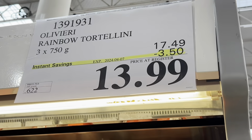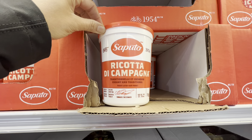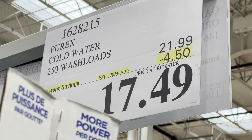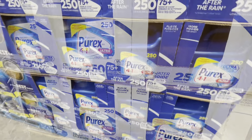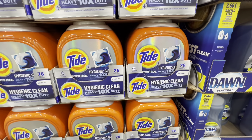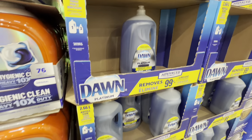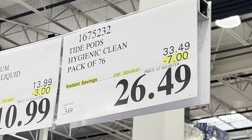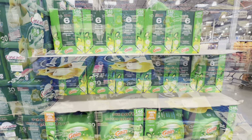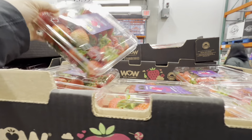Seven-cheese rainbow tortellini is $3.50 off; ricotta is $6.99, two dollars off. Purex cold water detergent — 250 loads — is $4.50 off, as is the After the Rain scent. Tide Pods, a pack of 76, are seven dollars off, while Dawn Platinum is three dollars off. Gain laundry detergent deal continues, and Charmin bath tissues are six dollars off.